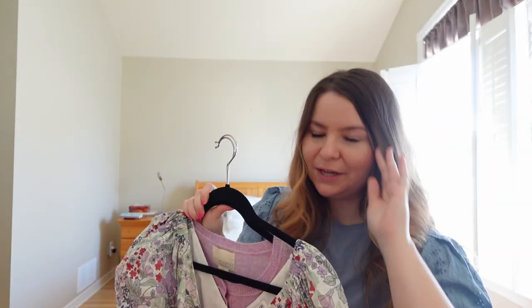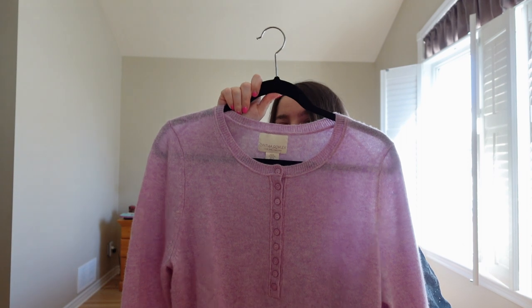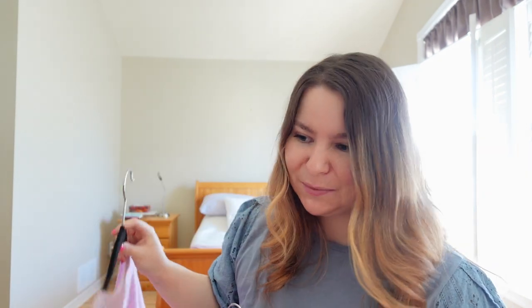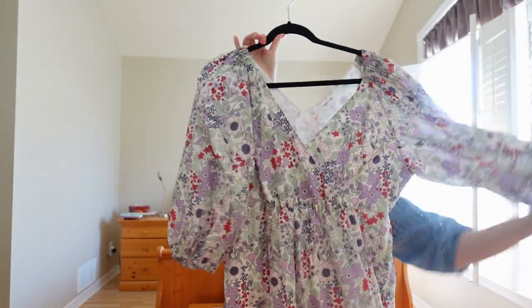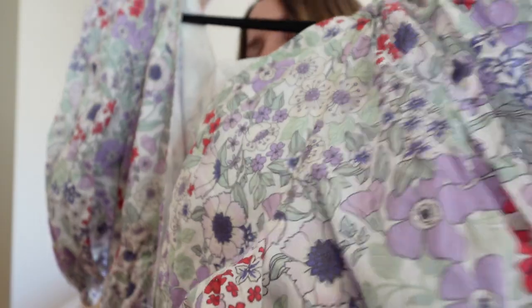My last two items are both in lavender purple — I love that for spring. I have a Cynthia Rowley sweater cardigan that's really cute over dresses or on its own. It's actual cashmere, and I got it at Winners for about $40, which is a great deal for real cashmere. The other is randomly from Reitmans — I got it for about $10 on sale. It's a cute spring dress with a puffy sleeve and lots of spring colors. You'll catch me frolicking in a field through the tulips in these.